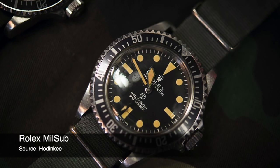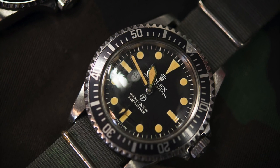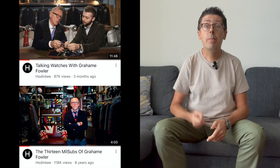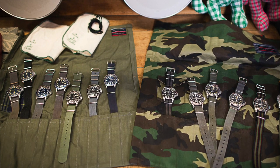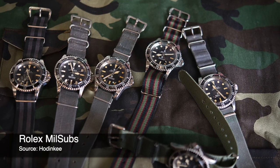There is this famous military watch collector Graham Powell. What he did is he was buying Millsubs when nobody heard about Millsubs, when nobody cared about Millsubs, when they were still selling for like a few thousand dollars. Now Graham Powell is the biggest Millsub collector in the world. Hodinkee made not one but two videos with him. I've been at his shop and I saw his Millsubs — it's absolutely mind-blowing collection.